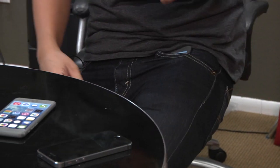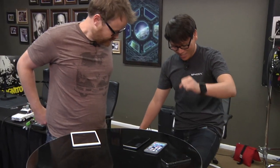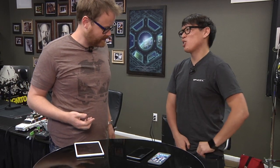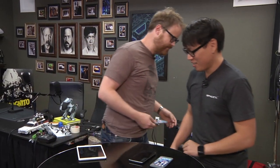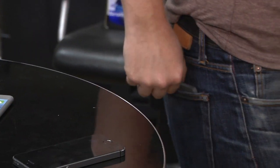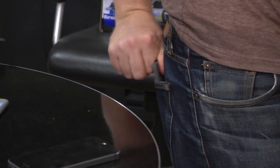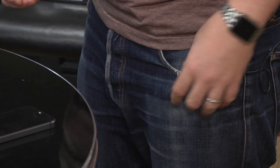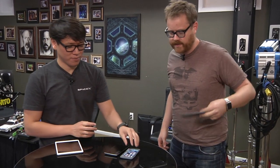I have fat guy jeans on. That's jabbing into my nethers. Fat guy jeans, back pocket — no problem — it just goes right in. Still sticks out though, and I have keys in there too. I would never do that in the real world. Front pocket — all the way in. I'm pretty sure I could sit with this in my pocket.